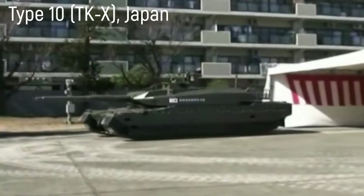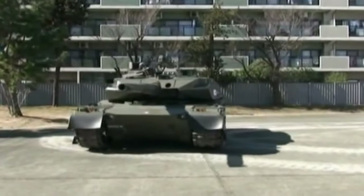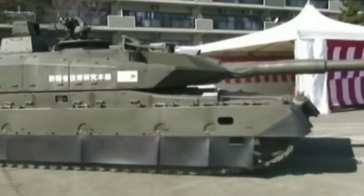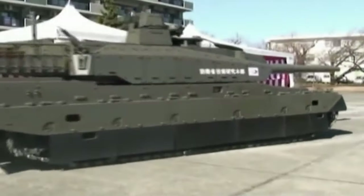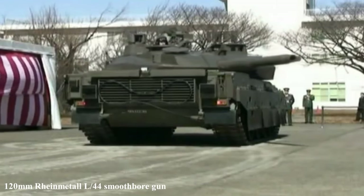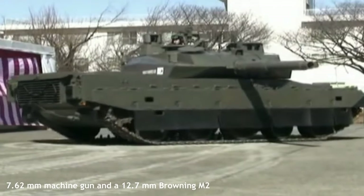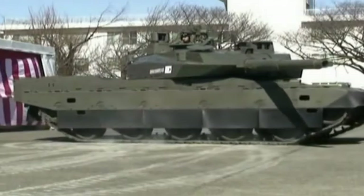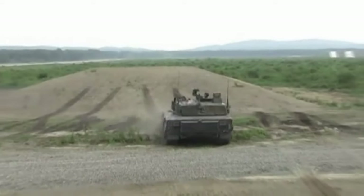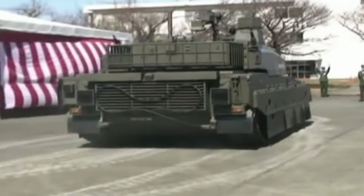Type 10 TKX, Japan. The Type 10 is an advanced fourth-generation main battle tank developed by Mitsubishi Heavy Industries for the Japan Ground Self-Defense Force. It entered service in 2012 and stands out among others in mobility. The Type 10 is armed with a 120mm Rheinmetall L-44 smoothbore gun, complemented by a 7.62mm machine gun and a 12.7mm Browning M2 machine gun. The tank received modular protection with the ability to replace damaged parts. Since it is designed for asymmetric warfare, it received equivalent protection from all sides of composite Kevlar ceramic armor.